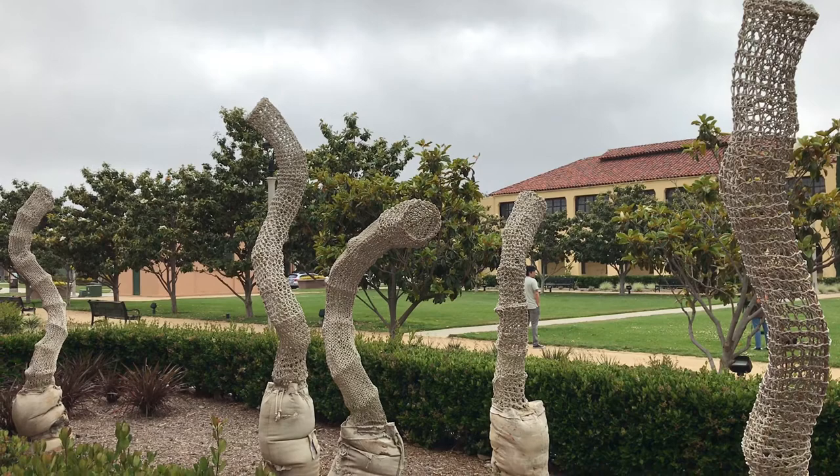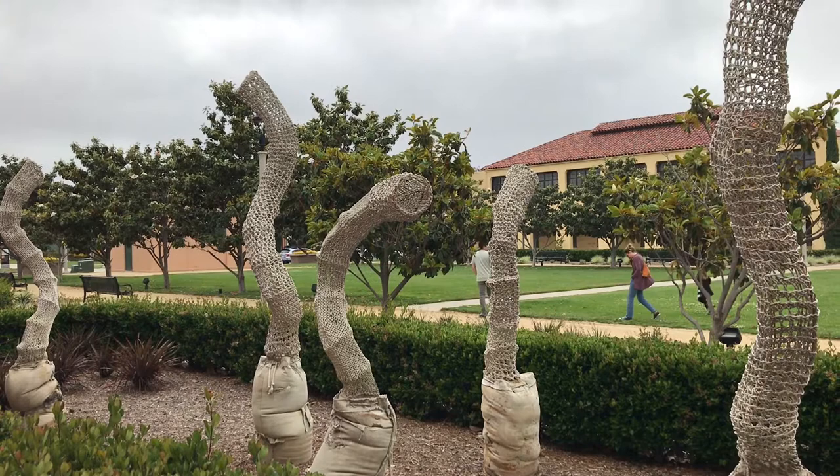Change will always happen. Even the notion of using a coin to call home on a payphone is quickly becoming a thing of the past.